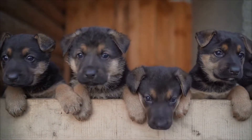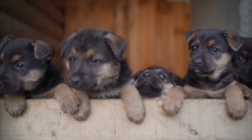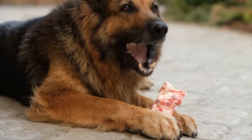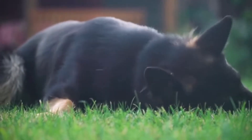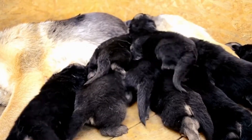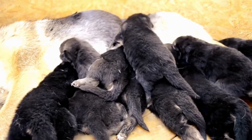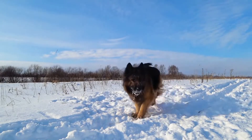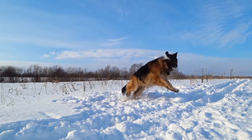Four: Ear Care. German Shepherds are prone to ear infections due to their erect ears, which can trap moisture and debris. It is important to regularly inspect and clean their ears to prevent infections. Gently wipe the inner ear with a damp cloth or dog ear cleaning solution. Avoid using cotton swabs or inserting anything into the ear canal, as it can cause damage. If you notice any signs of infection, such as redness, odor, or discharge, consult your veterinarian for appropriate treatment.